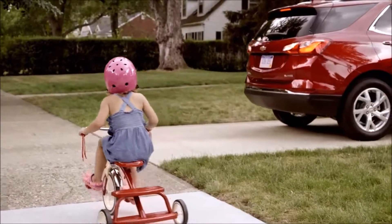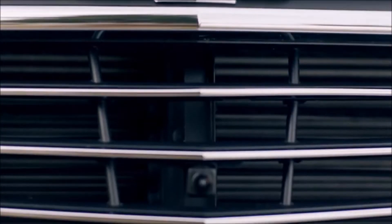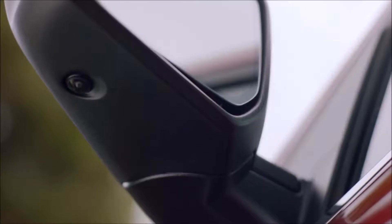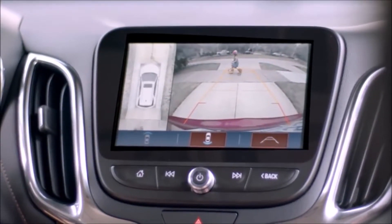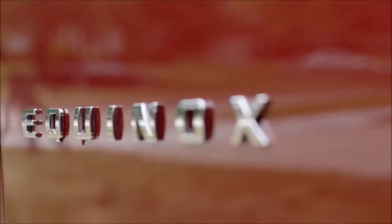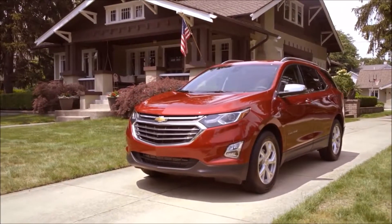The majority of incidents are caused by the driver not being able to see what's going on in their environment. This extra view essentially gives the driver an extra set of eyes to see exactly what's behind them so they can avoid any incidents. Surround Vision is just one of a dozen safety features that Chevrolet provides.